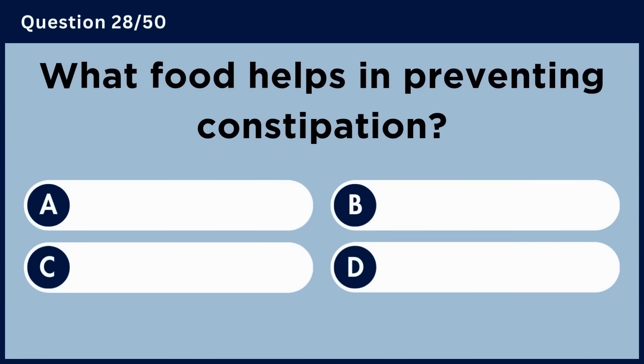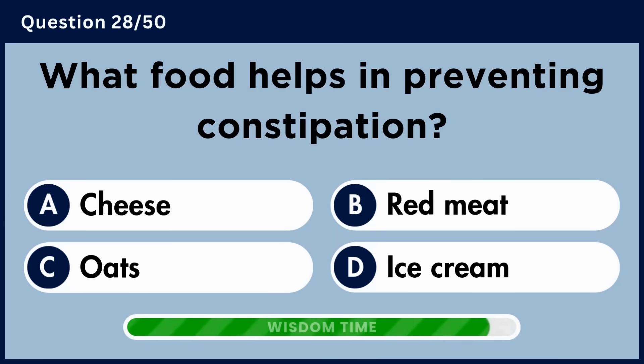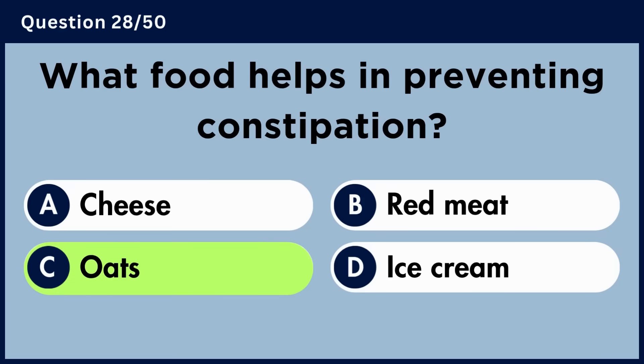What food helps in preventing constipation? Answer C. Oats.